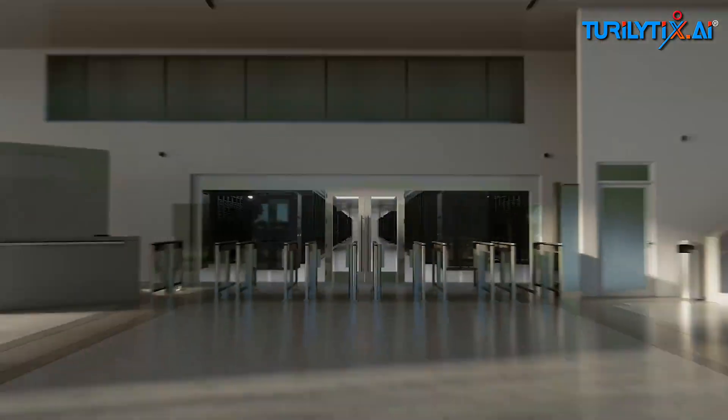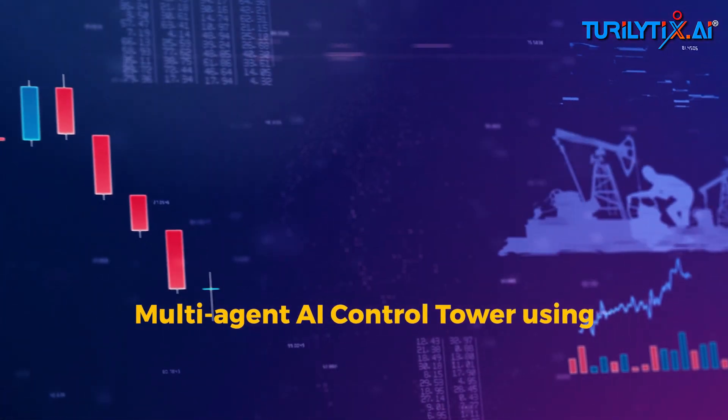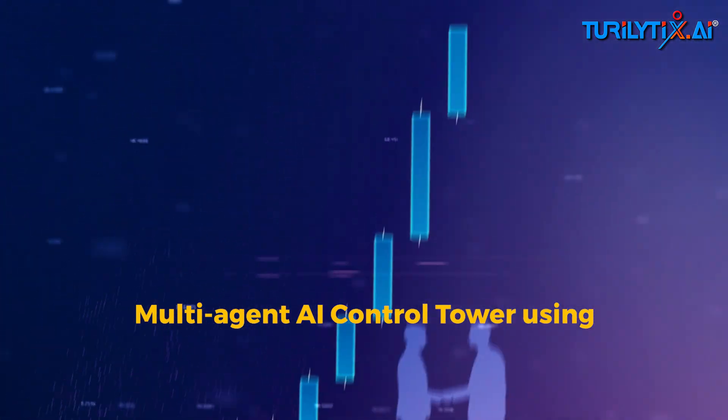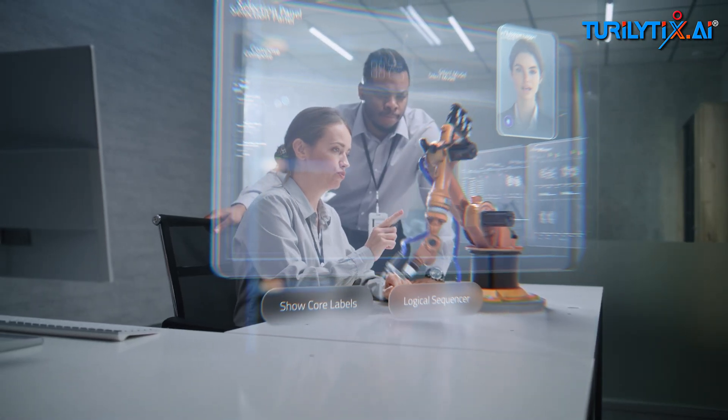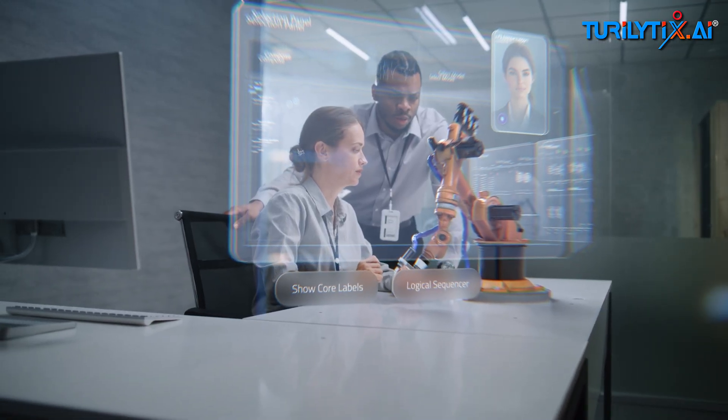That's not a dream scenario. That's what we achieved using a multi-agent AI control tower using big AI — turning days of coordination into minutes of automated action. And yes, it works in real production environments.